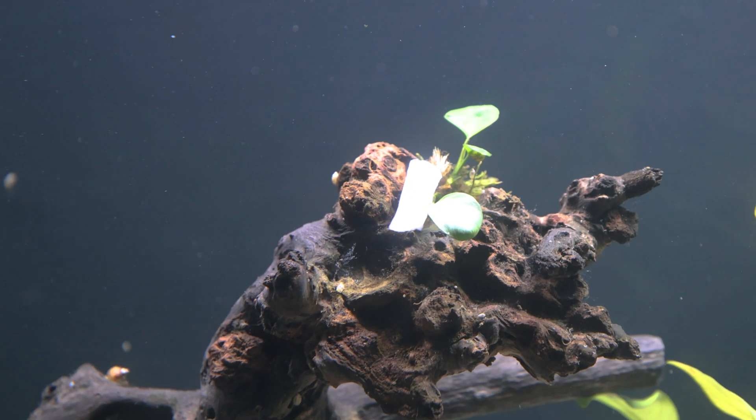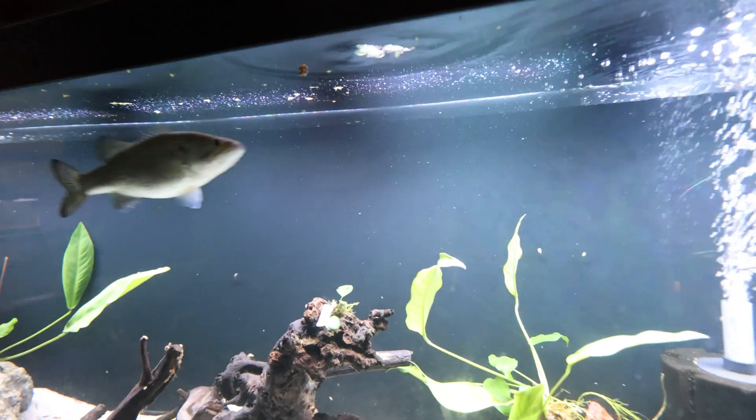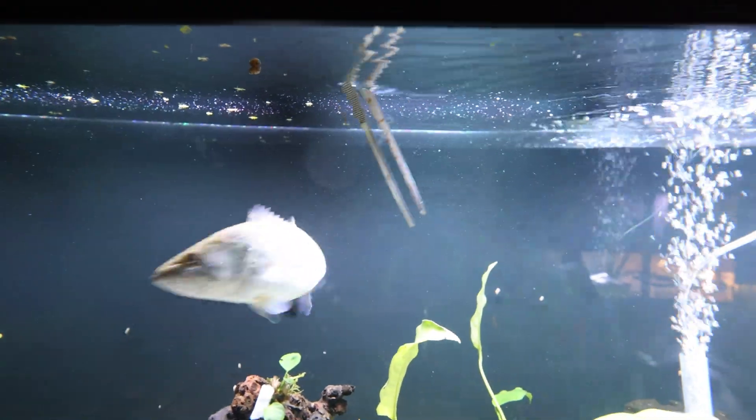There's literally one right there on top of the plant and he hasn't even noticed it. I think I'm going to try to get that, but if I put my hand in there he's going to try to attack me. He's not going to let me get that. He's trying to go after these tongs.